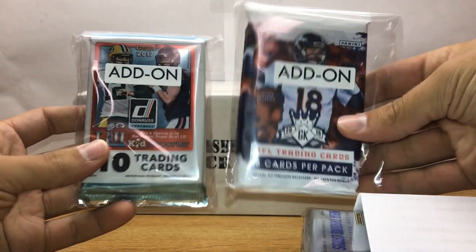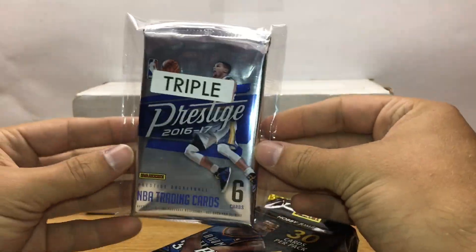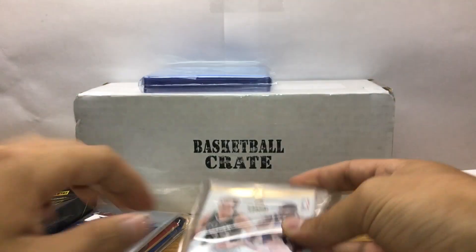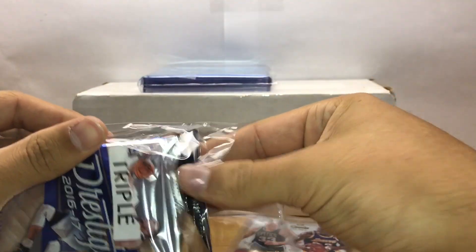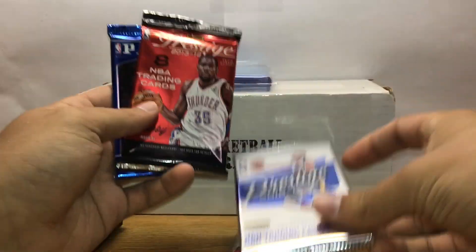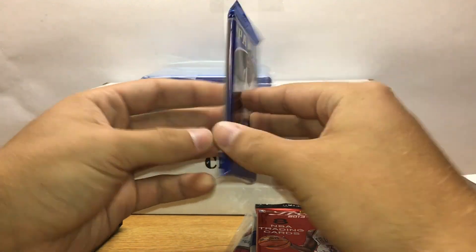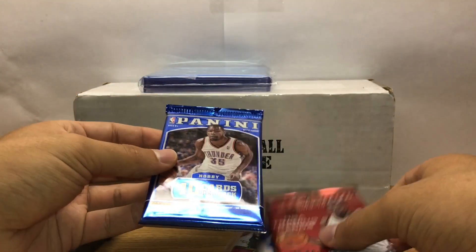I got some football add-on packs — I think I'm going to do those in another video. Wow, I got a triple — that's awesome, so I got three bonus packs. We got supplies, hopefully we get to use some of those. Let's check out the bonus. They gave me a pack of Prestige 16-17, a pack of 13-14 Prestige, and Panini — looks like 13 Panini — so I'll start with that.